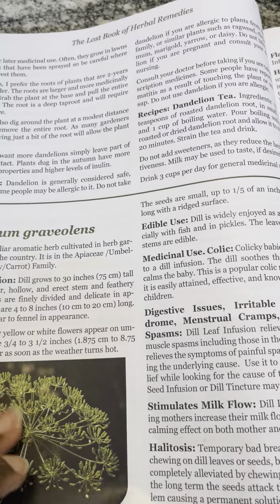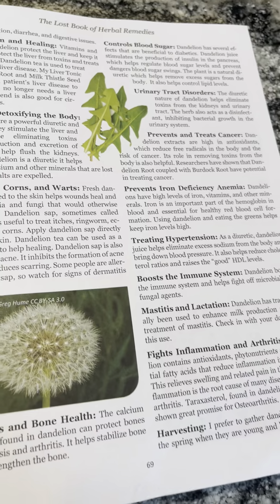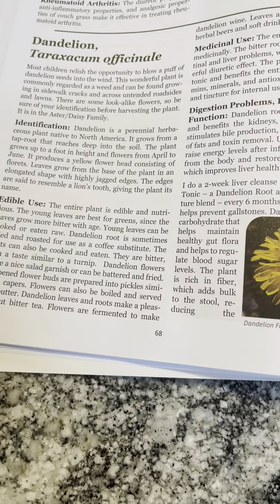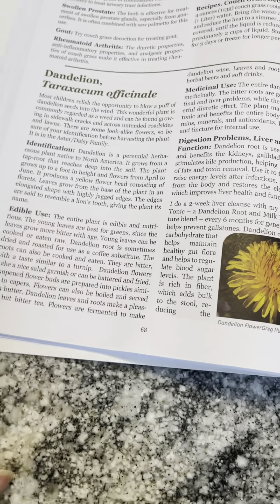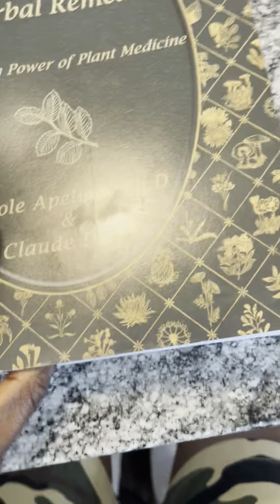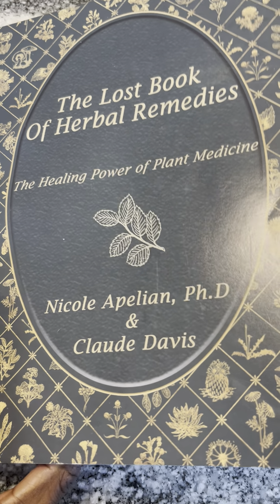And that's just one herb in this book, people — only one herb gives you this whole description of benefits of dandelion. So be sure to get this book; it's very informative and very powerful.